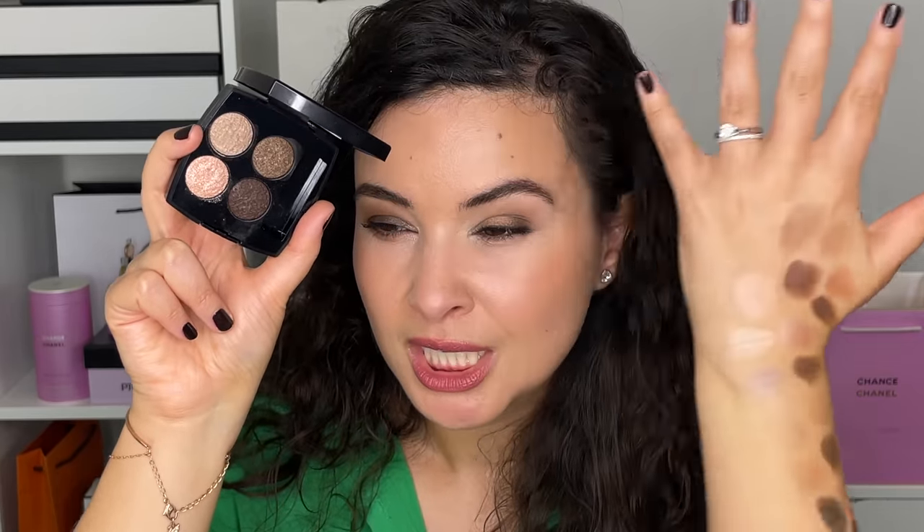Did they reinvent the wheel with this color story? No — I have similar color stories here. But of course I got it — it's a Tweed, it's beautiful. The packaging, the embossing, the little tweed sleeve sold me. Nothing about this color story is earth-shattering, but that also means it's extremely easy to use and very versatile. You can go lighter or darker — this is a no-brainer workhorse palette. Monday morning when you're running out the door, this is the palette you reach for. It's always appropriate for any professional workplace.